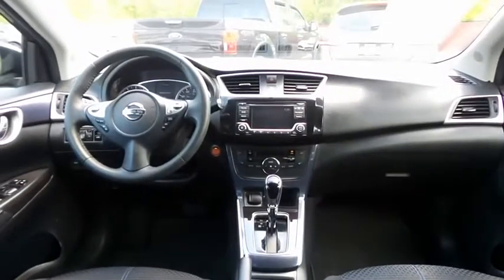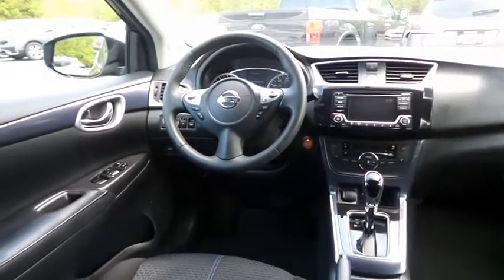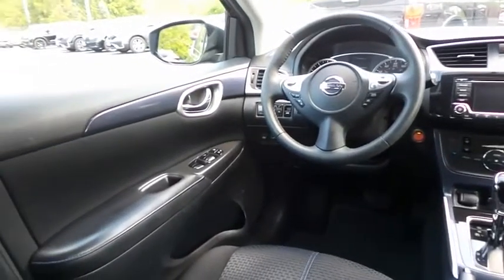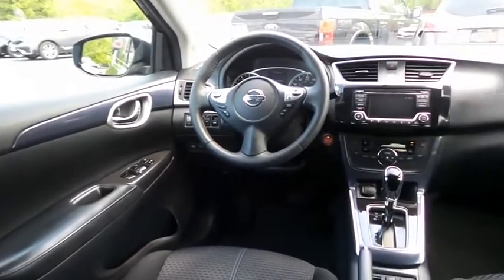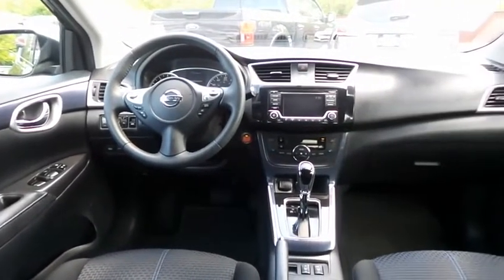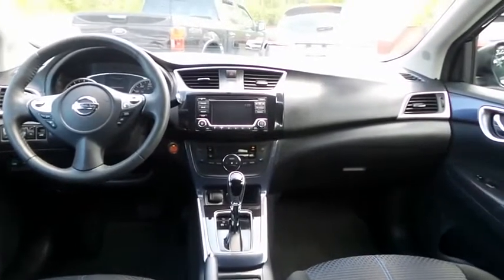This Sentra SR comes well-equipped with heated front seats, reverse camera, keyless push-button engine start, dual-zone climate control, power windows, mirrors, and door locks, keyless entry, and cruise control.